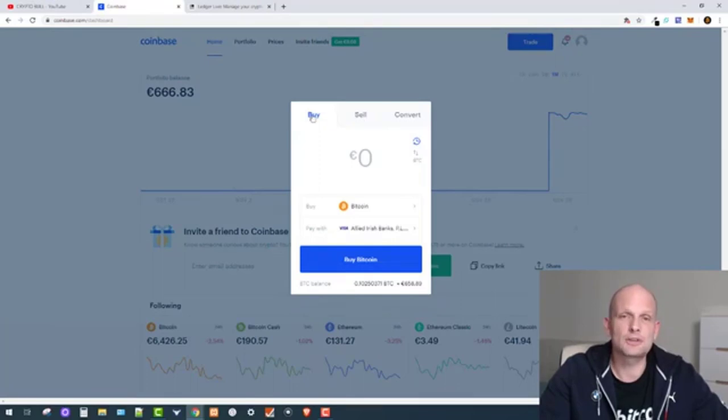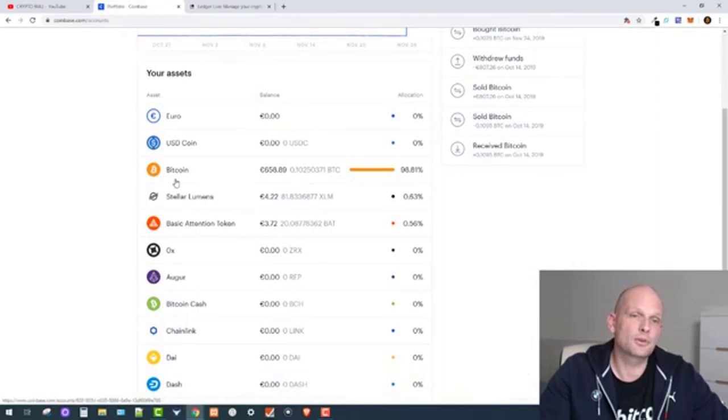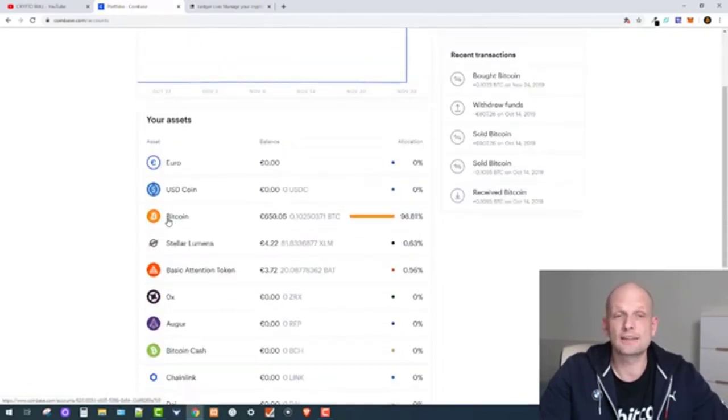Once you have connected your account, click the Trade button. First, let me go to my portfolio — here you can see all balances of different cryptocurrencies. I currently have 0.10 Bitcoin which I bought this month already, but today I'm going to buy another 0.05 Bitcoin, so I will have 0.15 Bitcoin on my balance to send to my Ledger.